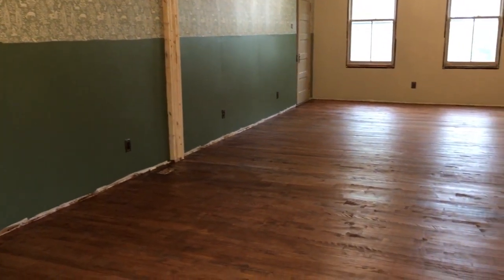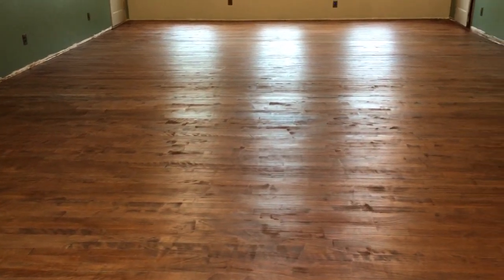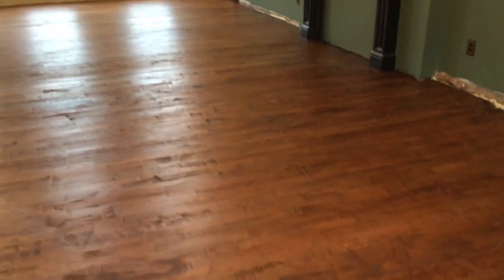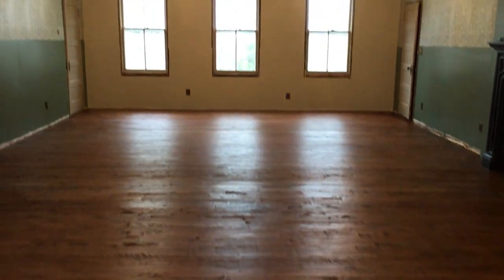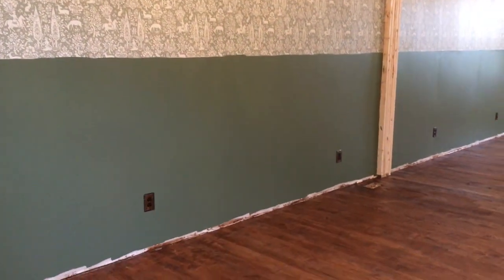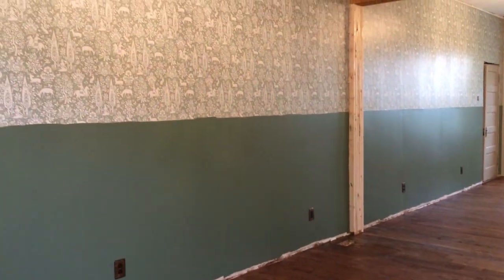The floor has now had its first coat of topcoat and you can see how beautifully it's come up with a satin finish. It's a really dull day today but the color of this floor is just gorgeous and it goes so beautifully with the green on the walls and the wallpaper. It's going to have two more coats of topcoat before we can put any furniture in.